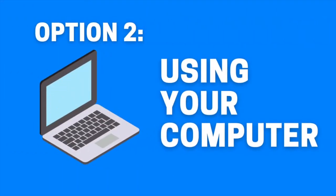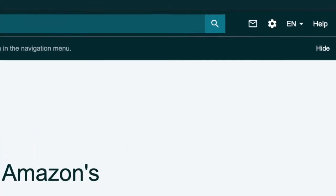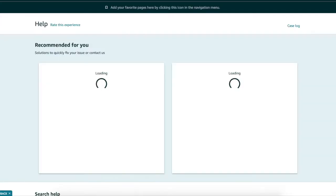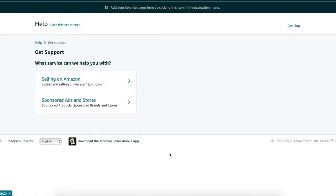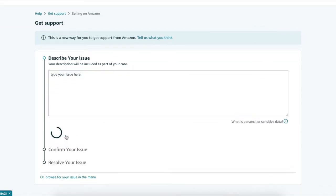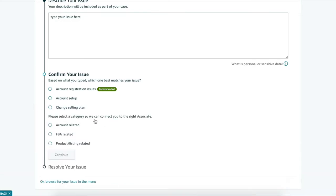Option two: using your computer. Log in to Seller Central, click Help at the top right-hand corner, scroll down and click Get Support, click Selling on Amazon, type out your issue, and click Continue. A box may pop up where they try to automatically solve your issue, but we want to bypass this, so click My issue is not listed, then click FBA related.